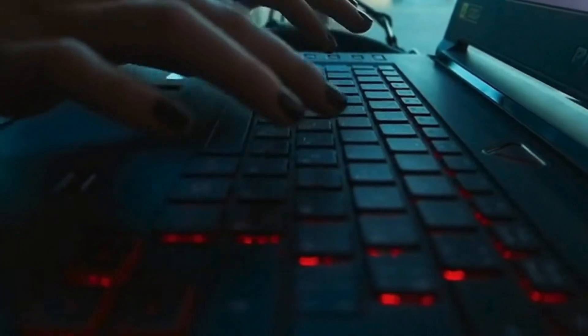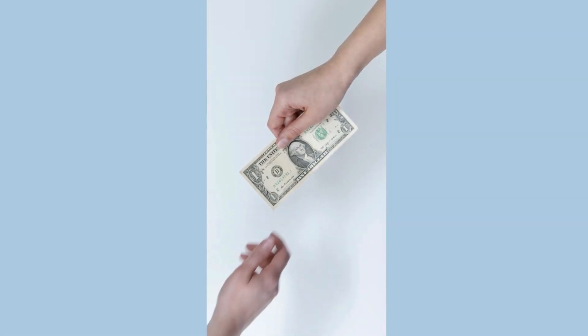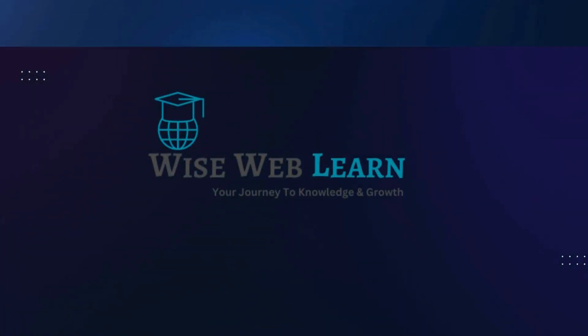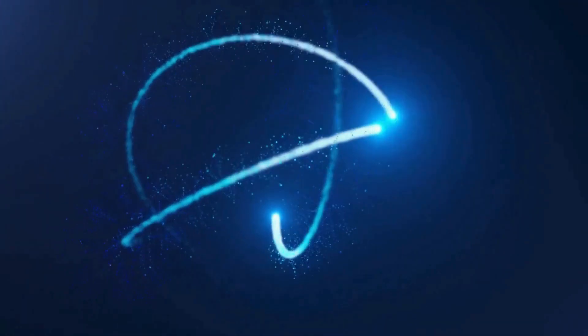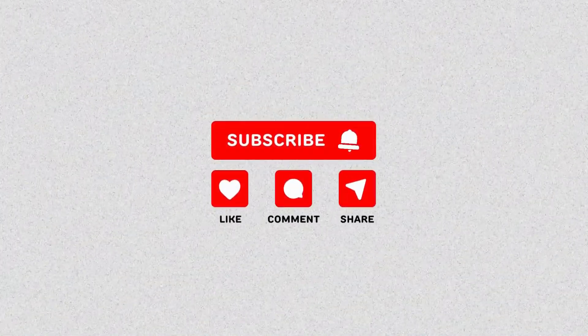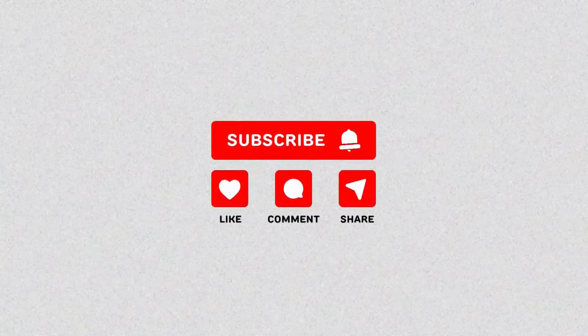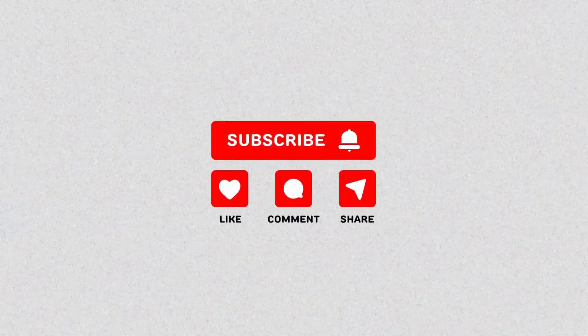So there you have it. These websites are like treasure chests full of creative gems, and the best part — they won't cost you a single penny. So go ahead, give them a try, and let your imagination run wild. Thanks for hanging out with us today at WiseWebLearn. We'll be back soon with more exciting discoveries to share. Until then, keep creating, keep exploring, and keep learning here at WiseWebLearn. If you had fun and want to keep learning cool stuff online, don't forget to hit that subscribe button. Stay awesome, keep creating, and we'll catch you next time.